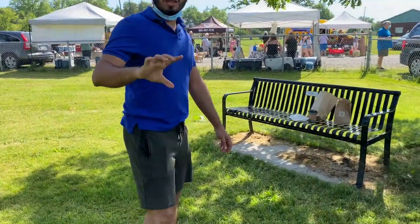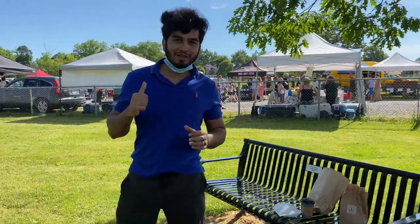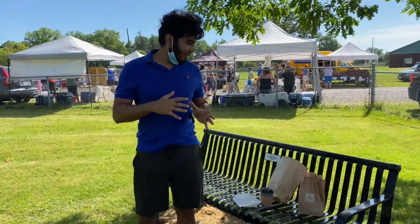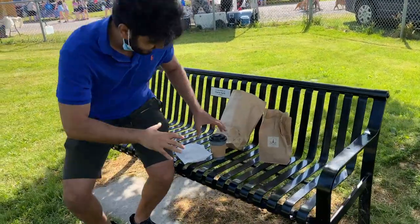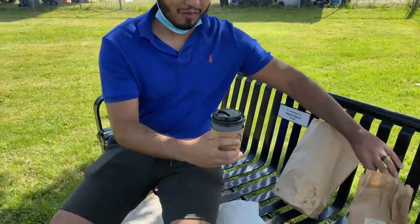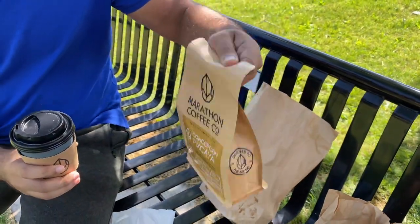One more thing — you're not supposed to eat or drink anything inside the farmers market. So we bought our stuff and we're going to show you what we got and try it out here. This is the same coffee we bought.